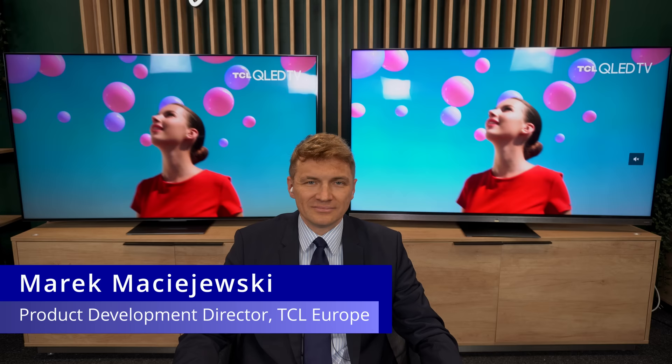Hello everyone, Vincent Thiel from HDTV TES here. I'm here with Mr. Marek Majaweski, who is the Director of Product Development at TCL Europe. Would you like to introduce our viewers to the two TVs behind you?